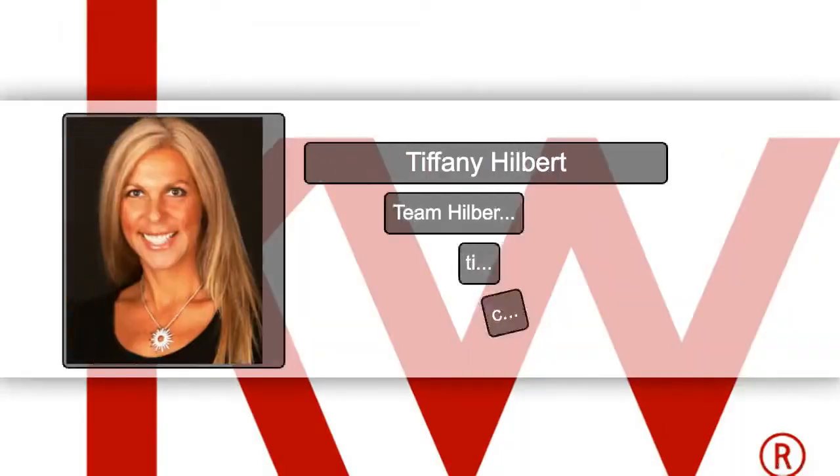Thinking of selling your home and need some staging tips? Watch this video for great ideas.